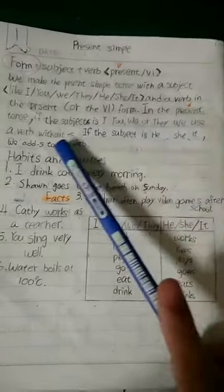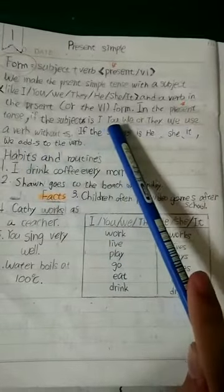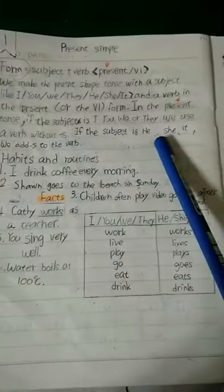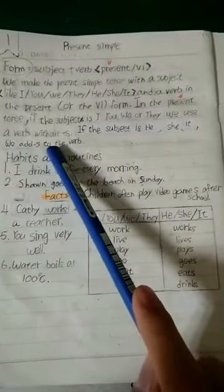In the present tense, if the subject is I, you, we, or they, we use a verb without S. If the subject is he, she, or it, we add S to the verb.